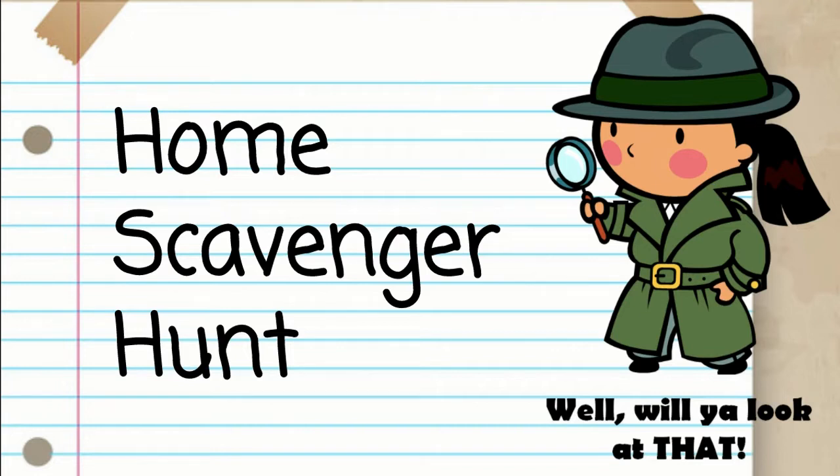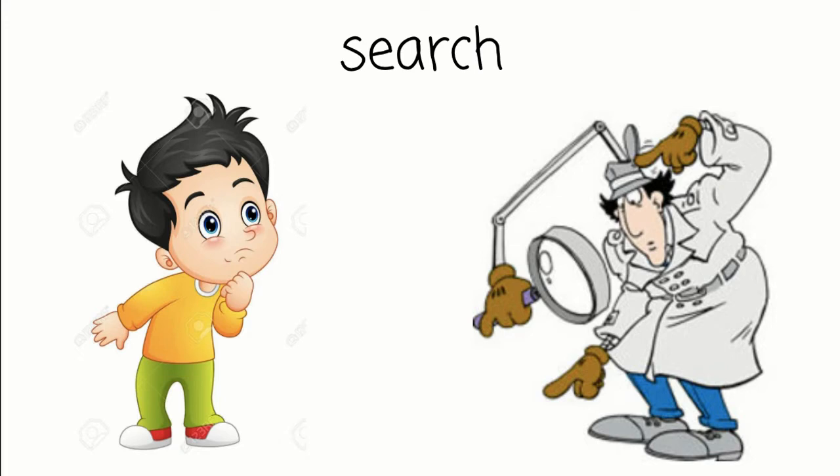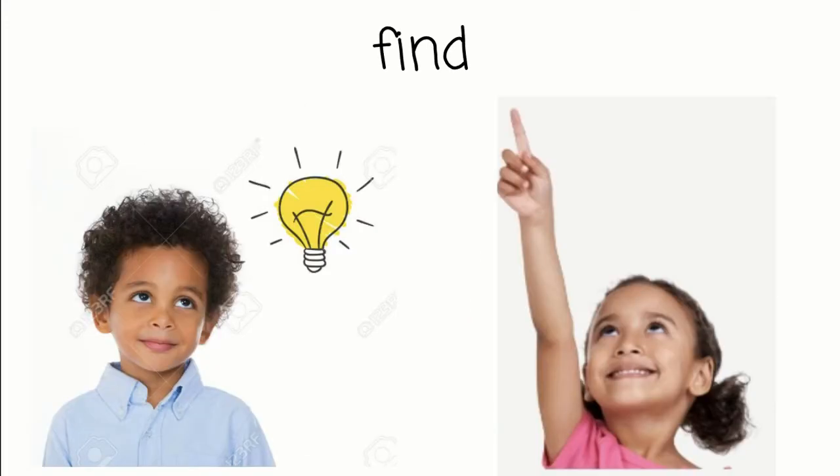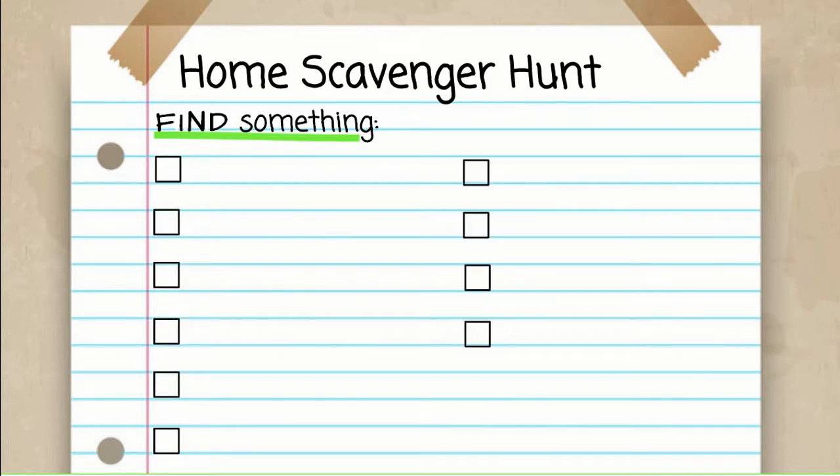For our home scavenger hunt, we're going to need a list. Here's our list. I'm going to ask you to find something in your house, and when I say that, I mean you need to search around and look for things that meet the clues. And when you find them, you come back. Our list shows us that we're going to find 10 different things.